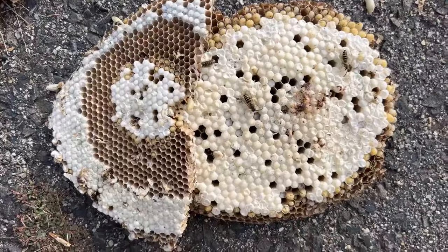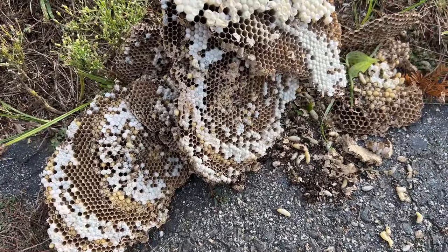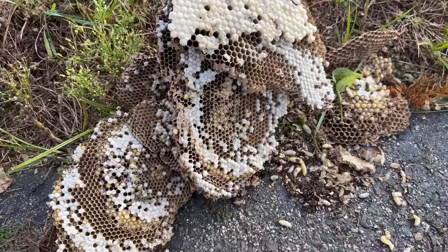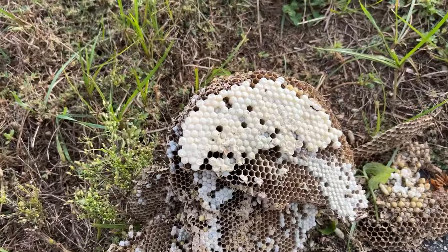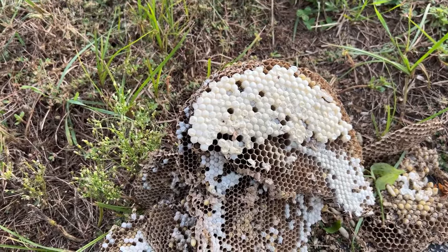Don't let any exterminator try to lie to you and tell you that you have a yellow jacket nest and the thing's going to keep coming back and you need to get some super poison or organic pesticides on a contract and all that. You don't need to — if you can't do anything about it, just let it die, and it's going to die and not come back.